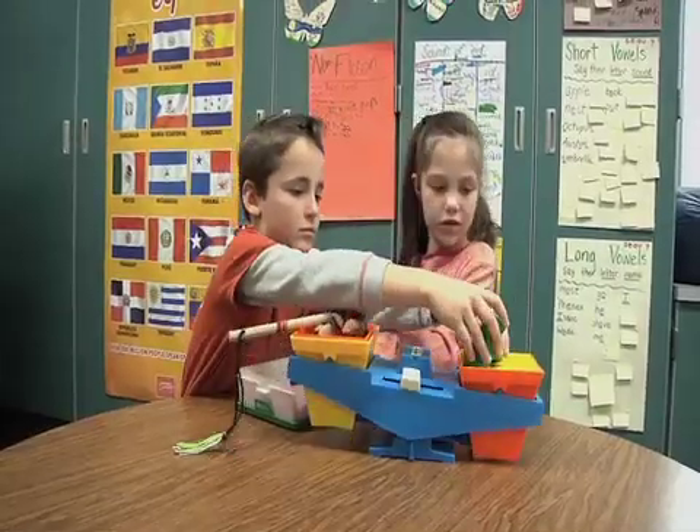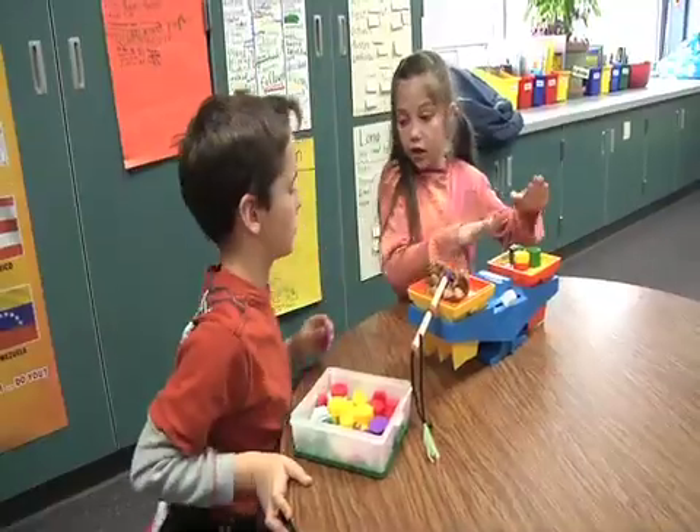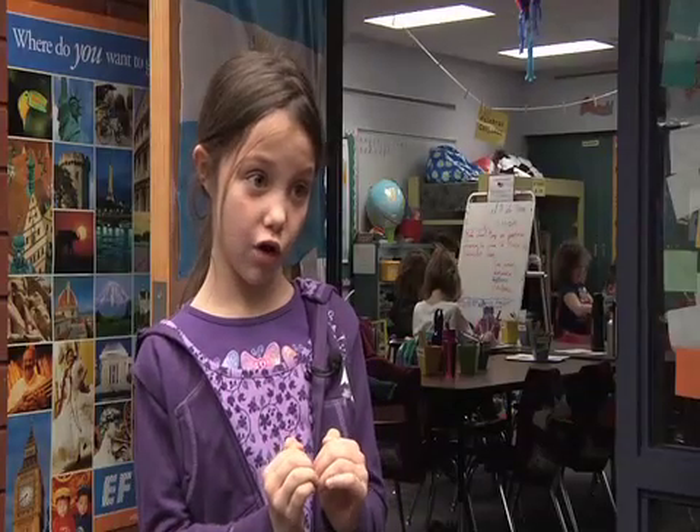Beckstrom recently completed a science lesson on balance with her class. We learn the word balancing in Spanish — 'equilibrio.' There's another thing that we use: 'una barra de equilibrio y el fulcro.' It's like a seesaw that we make. And what we do is we put one thing on one side and one thing on the other side and try to make it balanced.